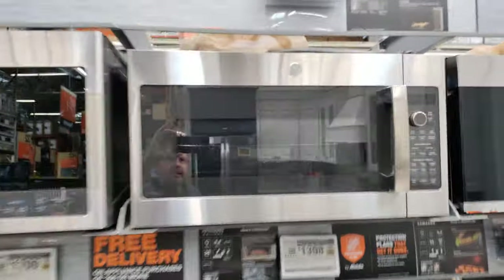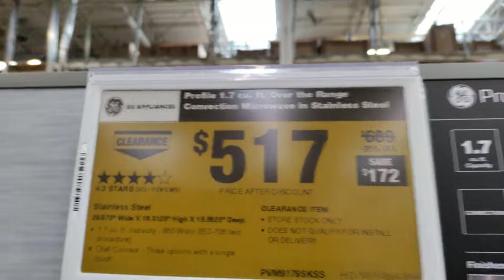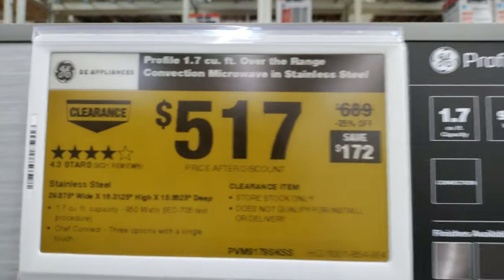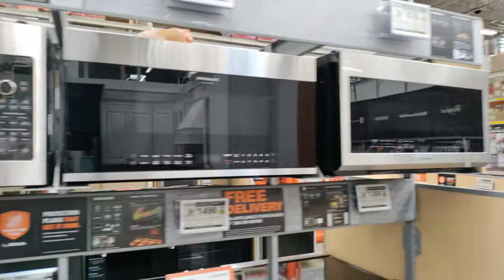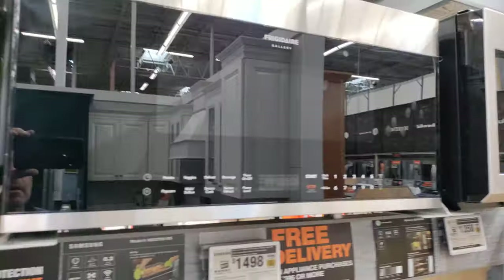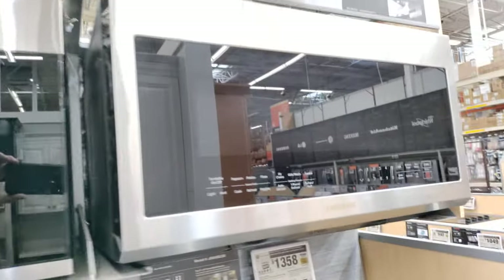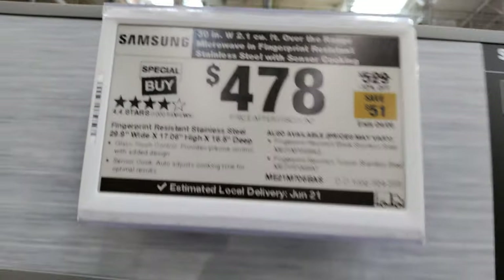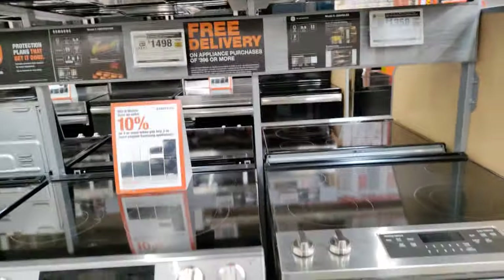We are heading towards the microwaves. A GE product — $172 off. The glare is tough but here we go. Most of these microwaves are on sale, not too much of a savings, but they are on sale. This is Samsung — $51 off. $51 is $51.